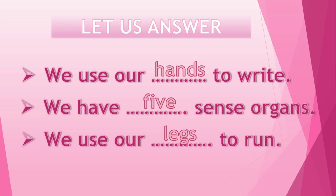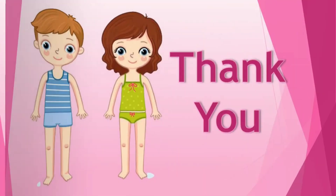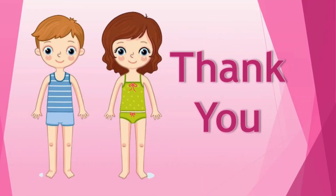I hope now you all have understood the uses of our body parts. Thank you. Bye bye, take care.